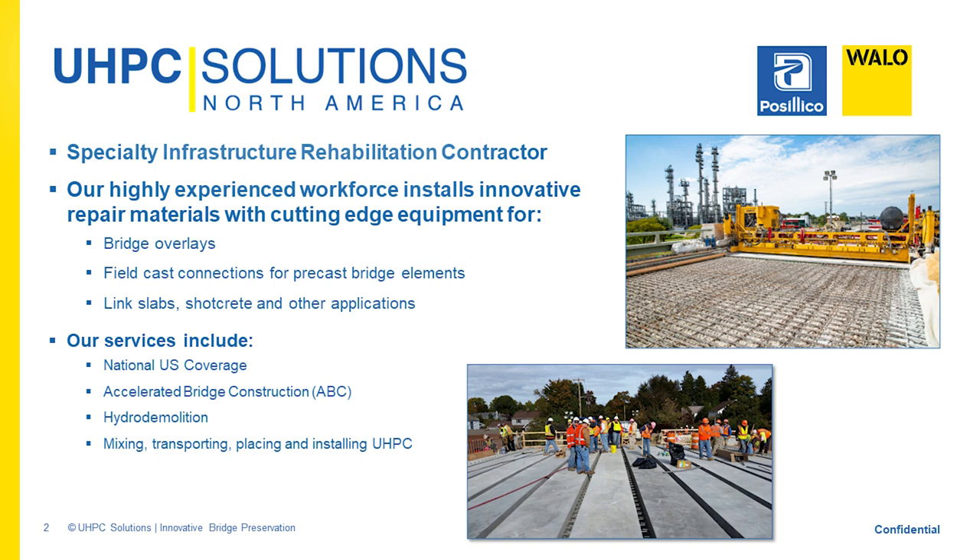The other company is Wallo, a Swiss contractor. They've been around for 100 years — around a $950 million company. Those two companies got together about four or five years ago at one of these conferences. The Swiss have a lot of experience in equipment and have done many overlays in Switzerland, so they came together to install UHPC.